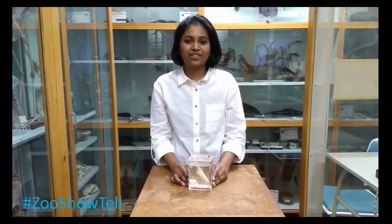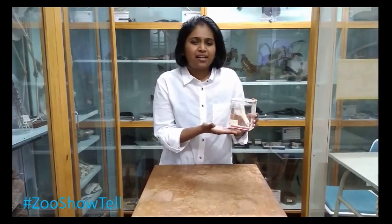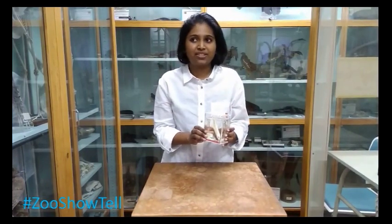Hi, I'm Saeeli. Welcome to the first episode of Zoology Show and Tell, straight from Swansea University's Zoology Museum. Today we are going to talk about the long-nosed elephant fish, which is also known as Peter's elephant fish. It's native to Congo River basins and Niger River basins — so basically it's native to Western Central Africa.